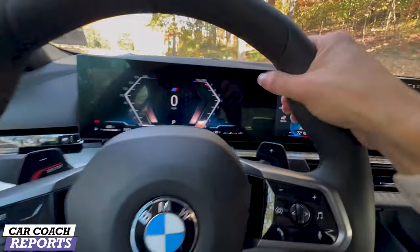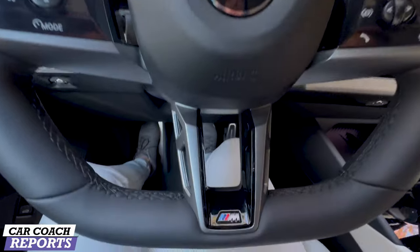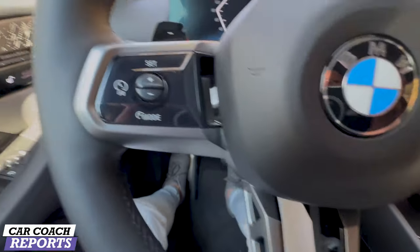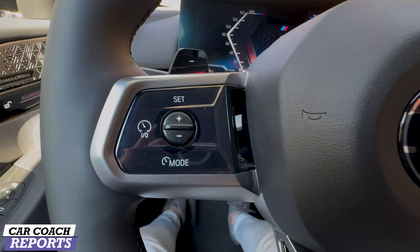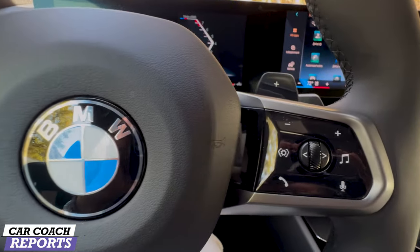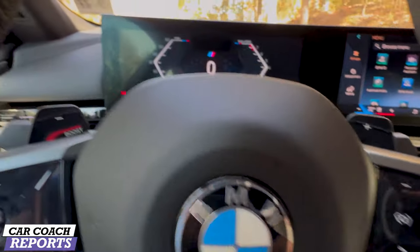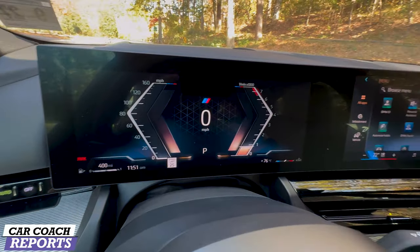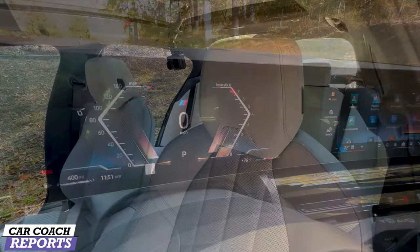Overall, this is just a beautiful interior — soft materials and a nice thick steering wheel. This has the M trim level, so it's got all the nice things. You can change those modes, and if you've driven a BMW before you'll be very comfortable. The paddle shifters are really nice and clean — all updated for 2024.